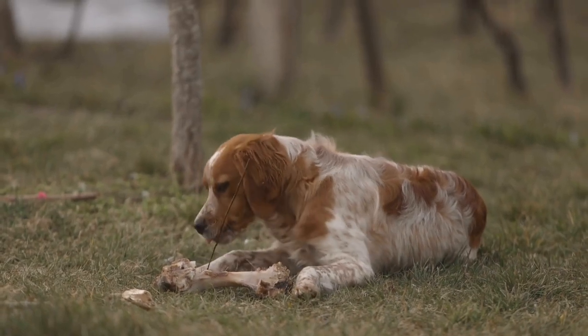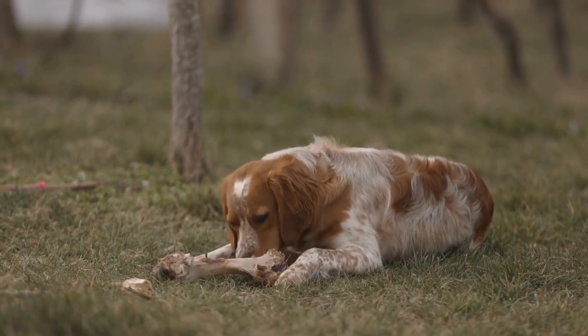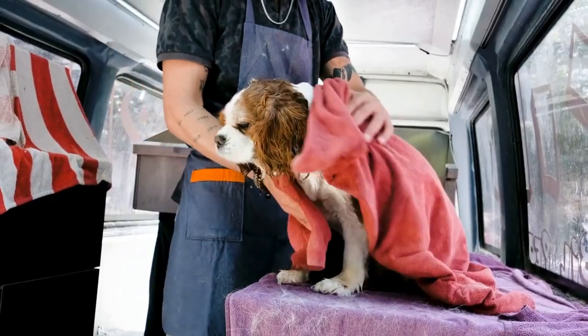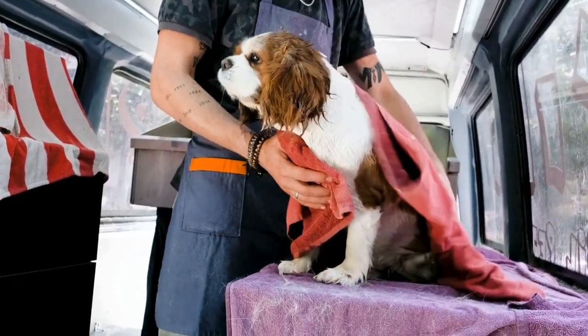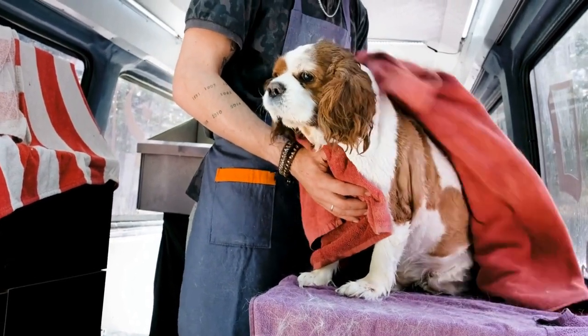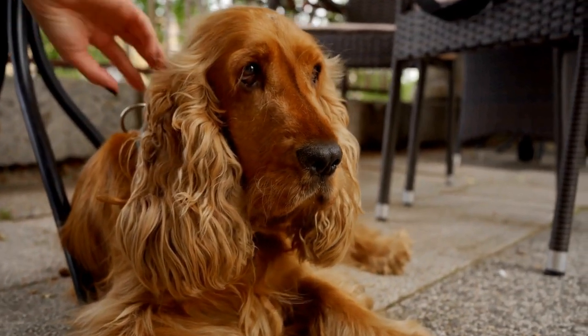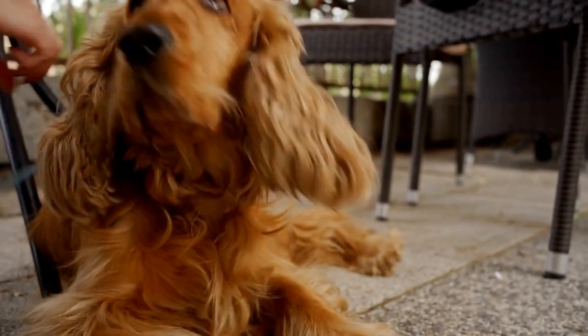Black and white is another popular color combination seen in English Springer Spaniels. These dogs have a jet black coat with white markings, similar to the liver and white variety. The contrast between the black and white creates a striking appearance, making these dogs easily recognizable.